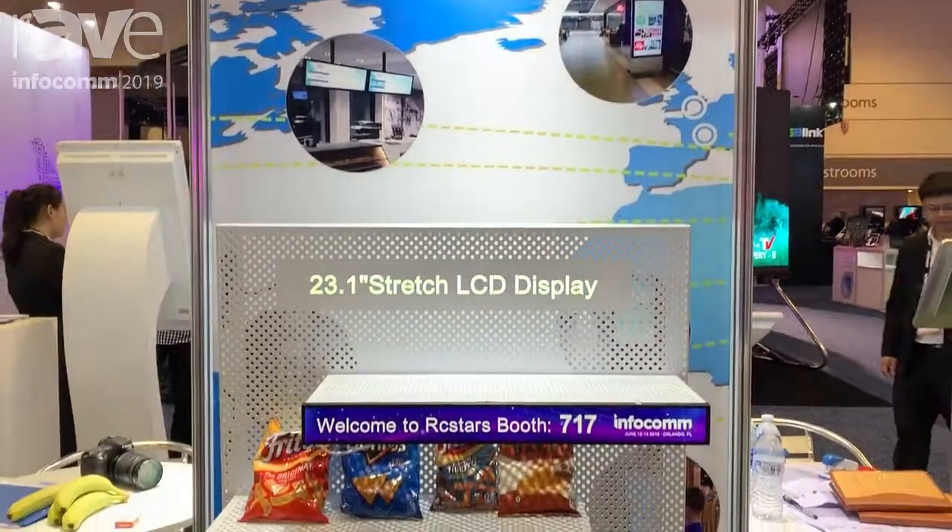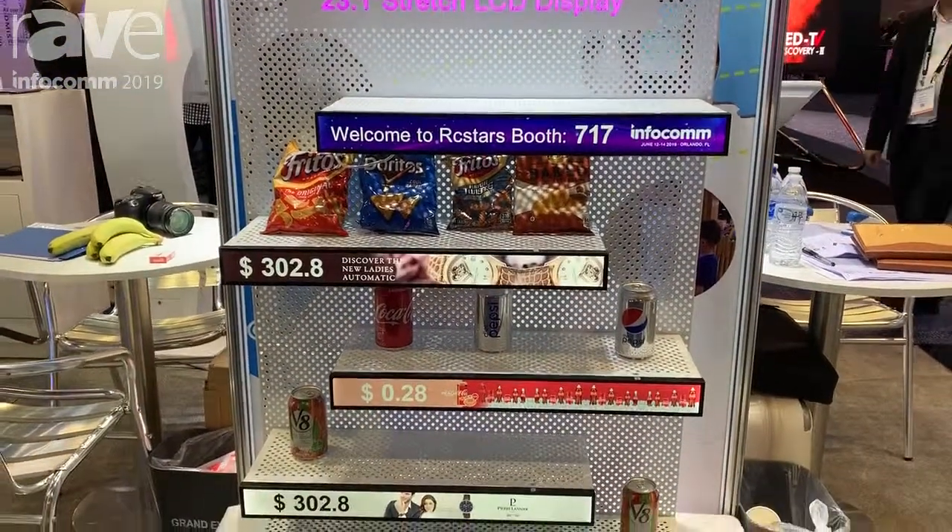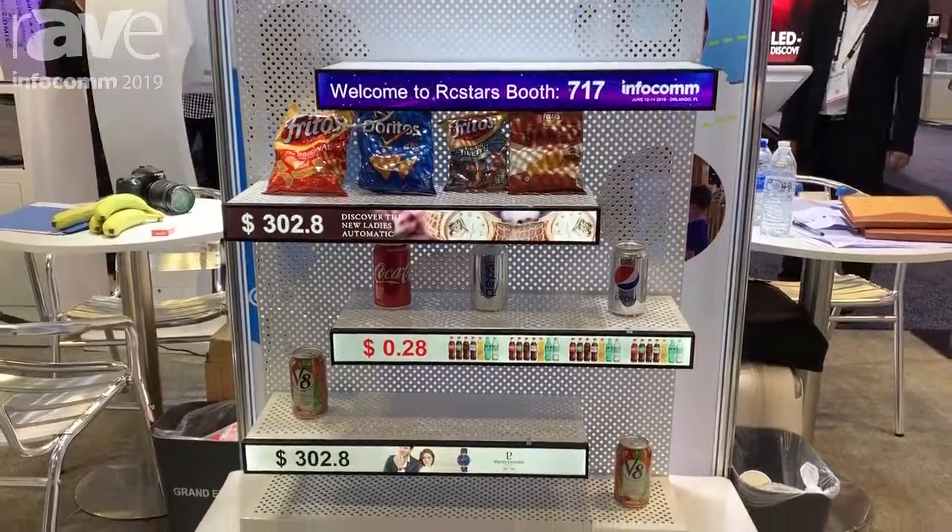Hello, I'm Brittany from RCSTARC. Our company is RCSTARC Industrial Shenzhen Co Ltd.